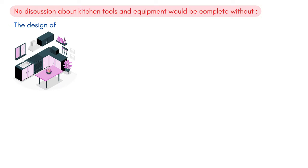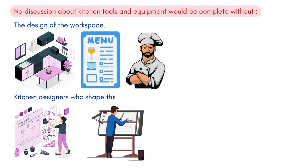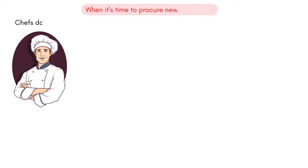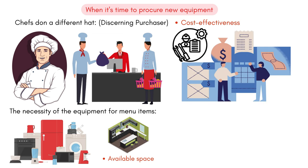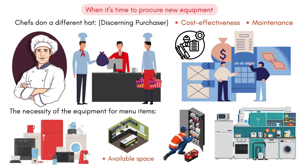No discussion about kitchen tools and equipment would be complete without touching upon the design of the workspace. While one might think the menu or the chef dictates the layout, it's often kitchen designers who shape the environment — they're the architects, crafting spaces that streamline operations and enhance efficiency. Lastly, when it's time to procure new equipment, chefs don a different hat — that of a discerning purchaser. Key considerations include the necessity of the equipment for menu items, its compatibility with the available space, cost-effectiveness, and ease of maintenance. Such a meticulous approach ensures that the kitchen remains the well-oiled machine it's meant to be.